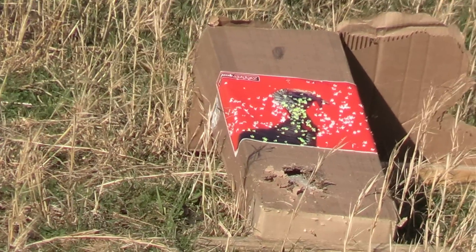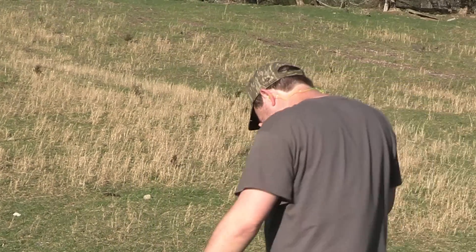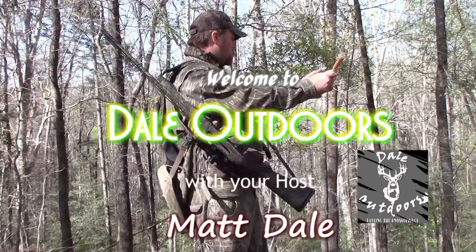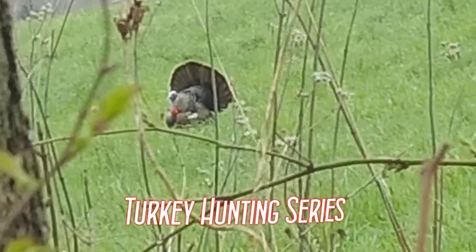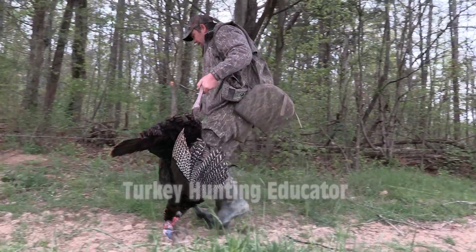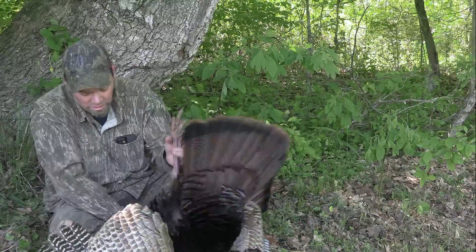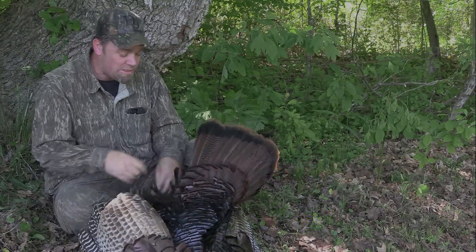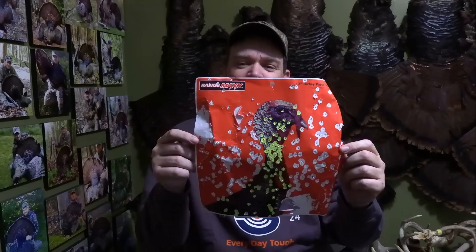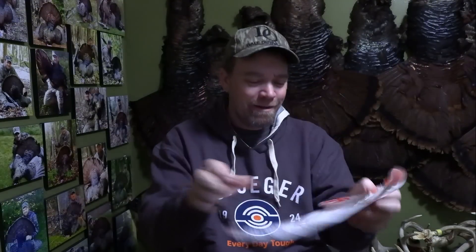Man, I got too close to it. Look at that. I would say that's a dead turkey right there — 45 yards, over 100 pellets in the head and neck, and even some down in the vitals a little bit lower. I'd say that's a pretty dead turkey right there. A good shot.